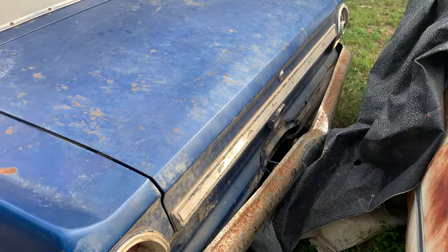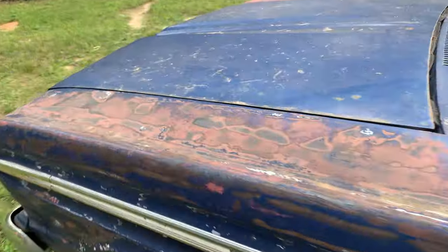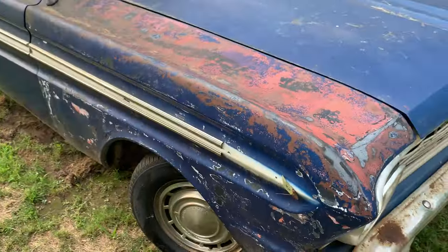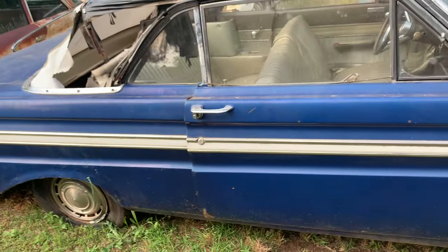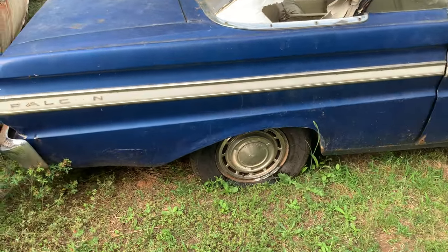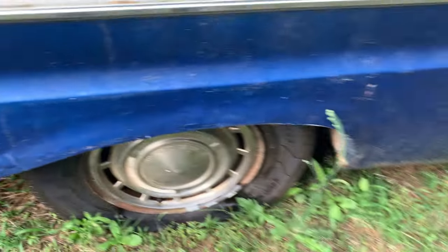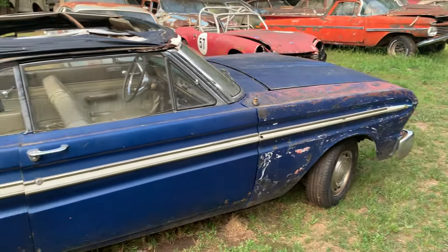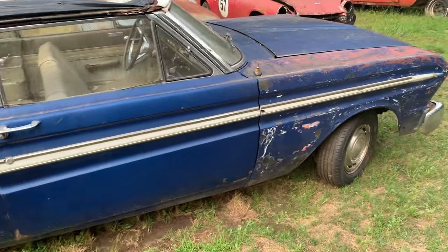In the back somebody pulled on the bumper and just messed it all up. Let me get a quick look at the other side. Some of the chrome is missing. There's some rot — you can see the rust building up underneath that wheel right there. Definitely could make a driver out of this pretty easily.